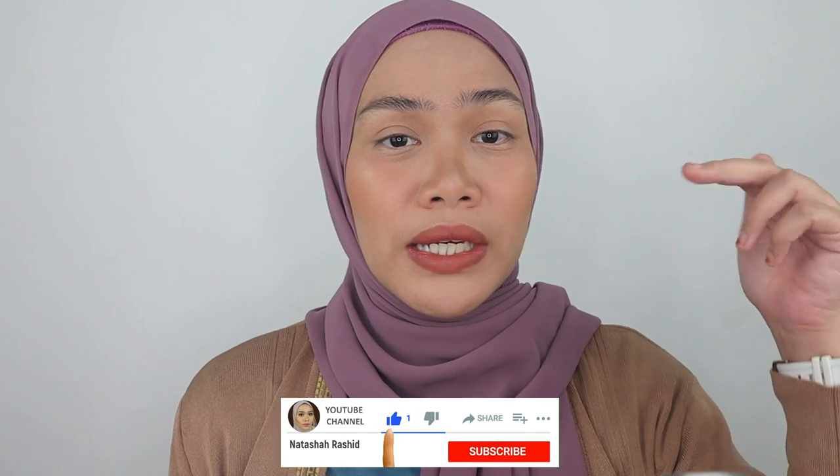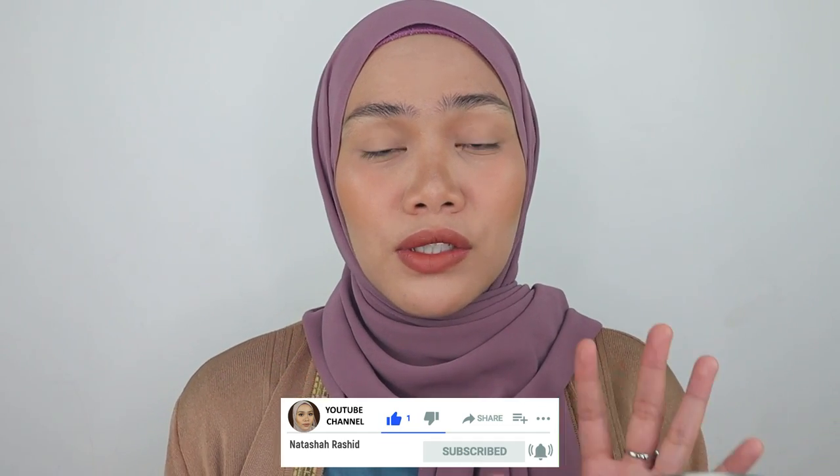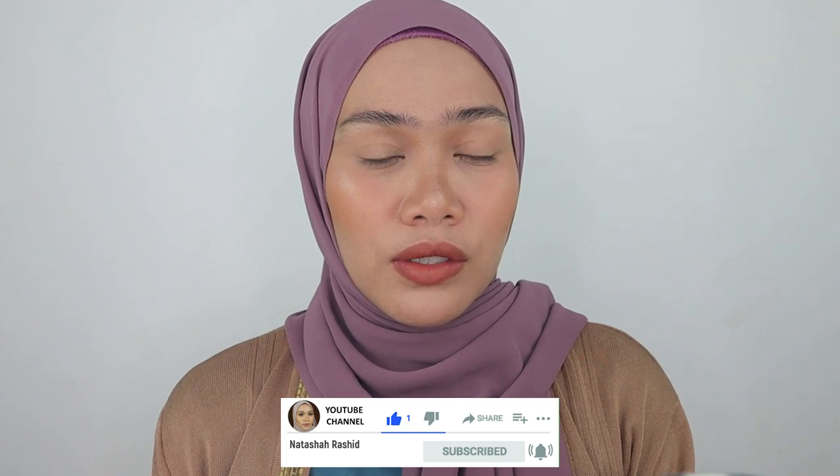I'm so excited to try this out — I haven't opened up the packaging yet, I really want to do this with you guys. If you're new here, I'm Natasha Harashid, I do makeup reviews, makeup tutorials, and lip swatches videos. If you really want to keep up with my content, please hit that subscribe button and ring the bell so you won't miss any of my upcoming videos.